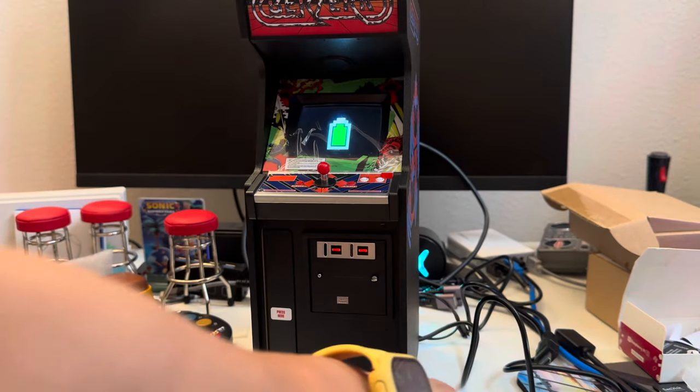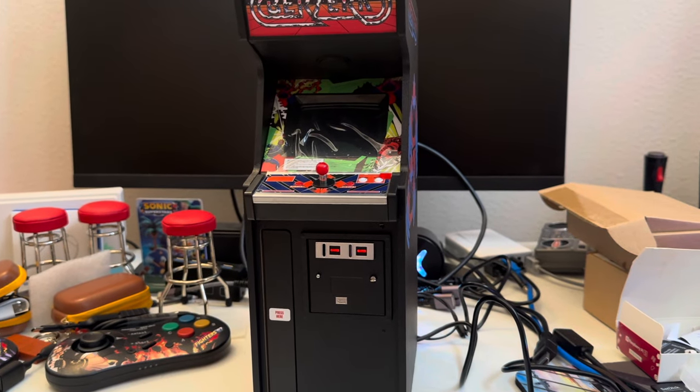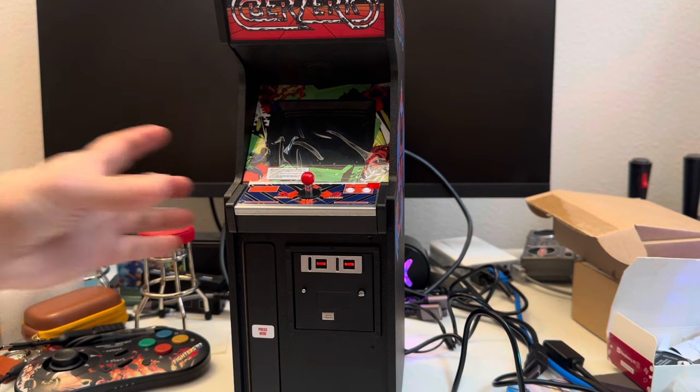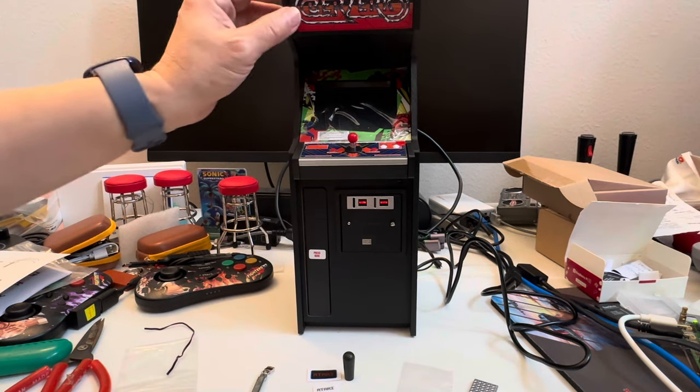Alright, and this is called — I forgot the name — the one I didn't buy was Frenzy, and this is Berserk. Yeah, Frenzy is the one I didn't buy. Okay, it's pronounced Berserk.